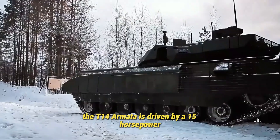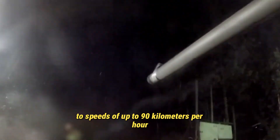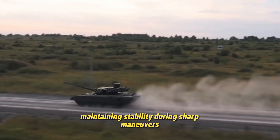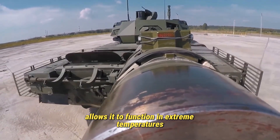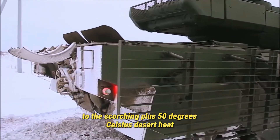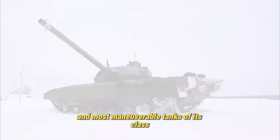Beneath its armored shell, the T-14 Armata is driven by a 1,500-horsepower A85-3A diesel engine, propelling its 55-ton frame to speeds of up to 90 kilometers per hour on flat terrain. Its adaptive hydropneumatic suspension ensures a smooth ride even at high speeds, maintaining stability during sharp maneuvers or while firing on the move. The tank's operational range extends to about 500 kilometers, and its engine's cooling system allows it to function in extreme temperatures — from minus 50 degrees Celsius in Russian winters to plus 50 degrees Celsius in desert heat. Despite its size, the Armata remains remarkably agile, ranking among the fastest and most maneuverable tanks of its class.